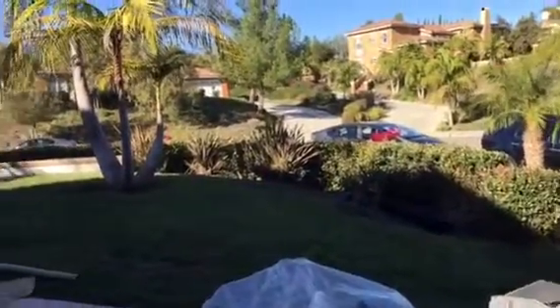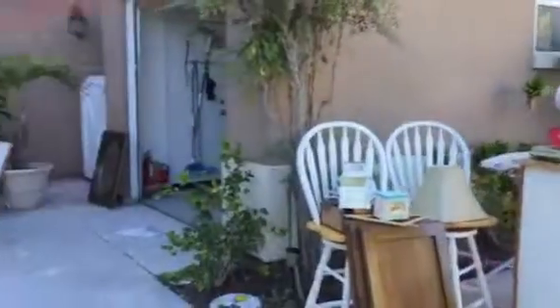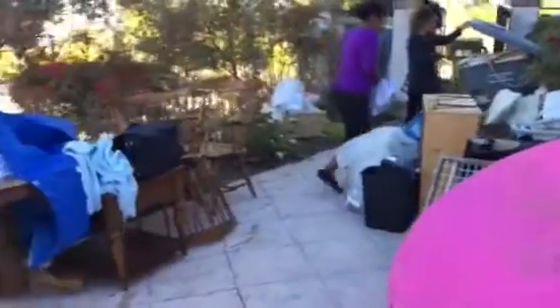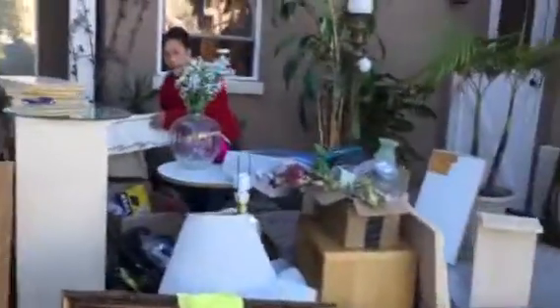Today is Monday, December 19th, 2016. Leslie is moving out. This is a quick move-in video. Movers, cleaning lady — they are all working hard here.